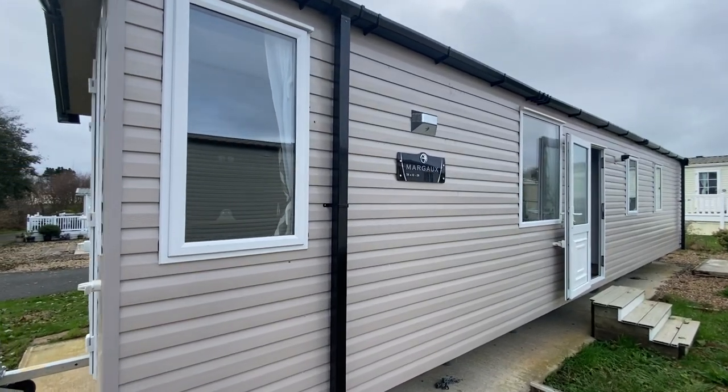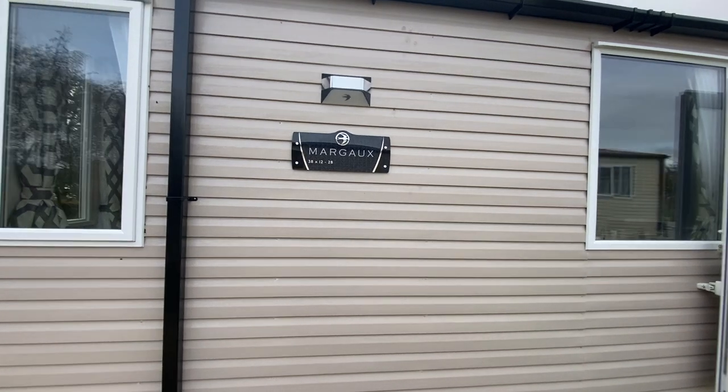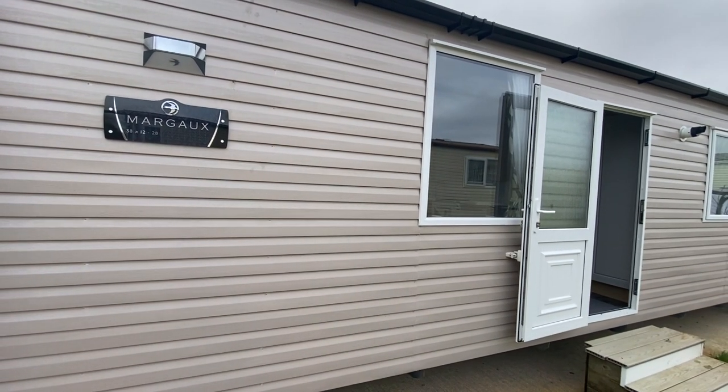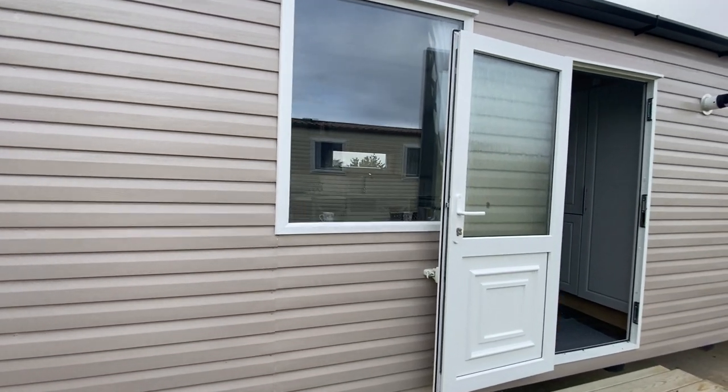So we're now looking at our Swift Margo. It's 38 foot long, 12 foot wide with two bedrooms, fully double glazed and centrally heated holiday home, and also comes with the benefit of a fully galvanized chassis.